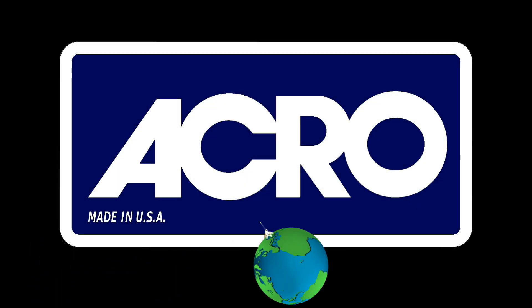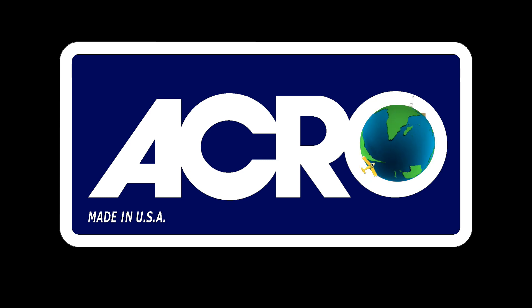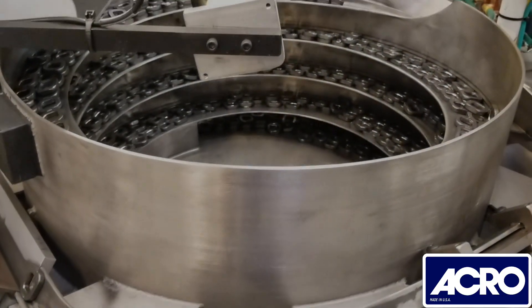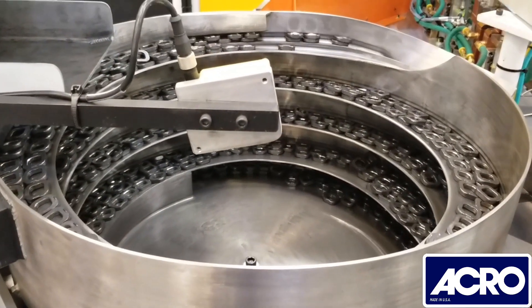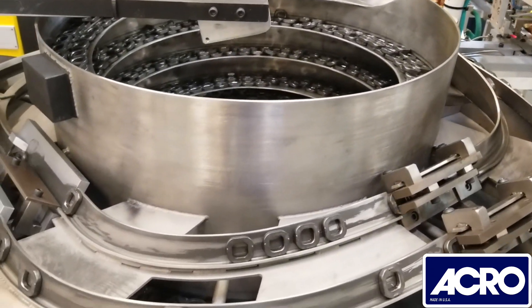Here at Akra Automation Systems, we provide custom manufacturing solutions to customers worldwide. This vibratory bowl feeder takes bulk spacers from a hopper feeder, aligns and rotates them via vibration and mechanical part selection.